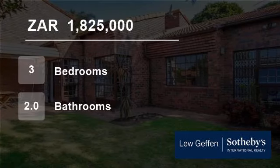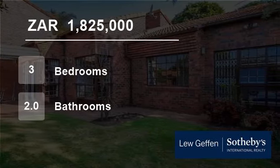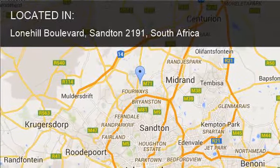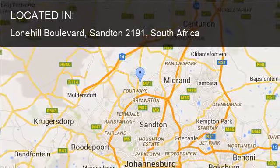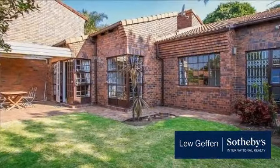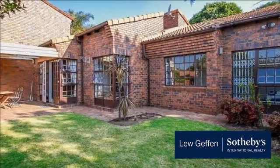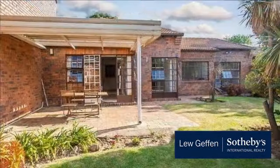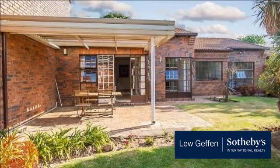Welcome to this three-bedroom townhouse for sale in Lone Hill Boulevard, Sandton 2191, South Africa for R1,825,000. Minimum maintenance, maximum convenience. Leisurely living within walking distance of the Lone Hill Dam and Park.